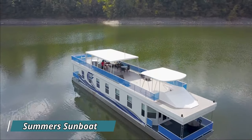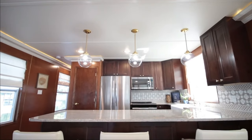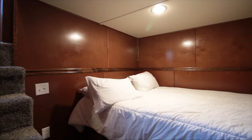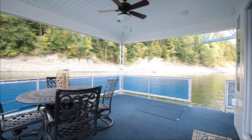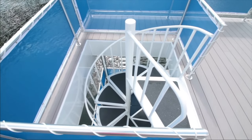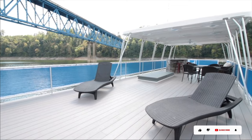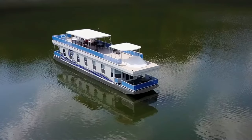The Summer Sunboat is an ideal fantasy for water enthusiasts. Picture yourself gliding on a spacious, charming houseboat equipped with all the amenities you desire — whether unwinding on the sun deck, relishing a well-stocked kitchen, or dozing off in a snug bedroom. With a range of models and sizes typically priced around $80,000, and potential discounts available, the Summer Sunboat offers breathtaking lake views and exciting activities, making it your very own floating paradise.